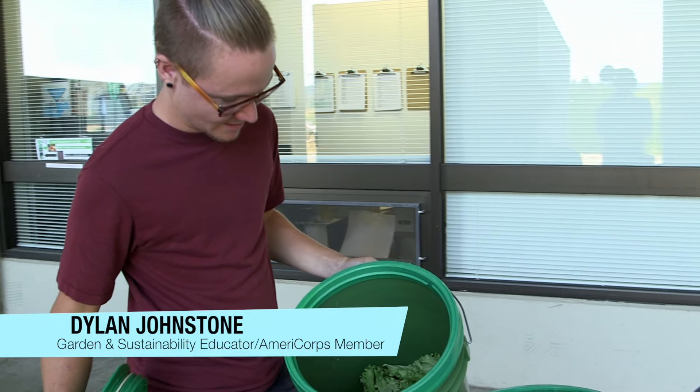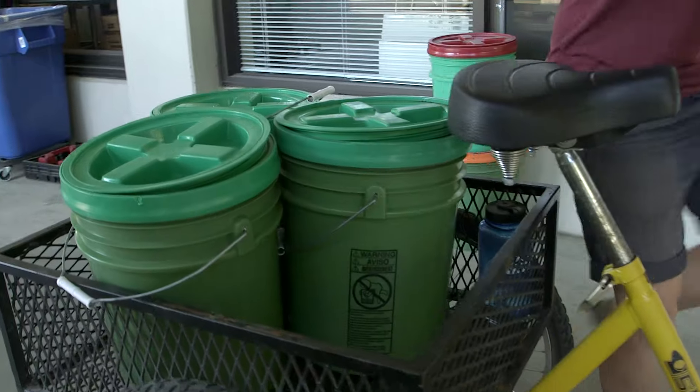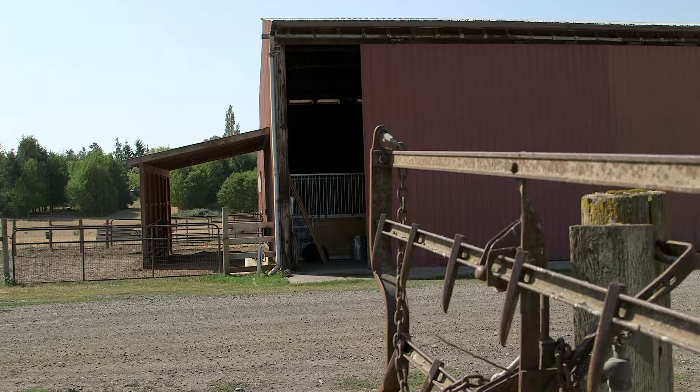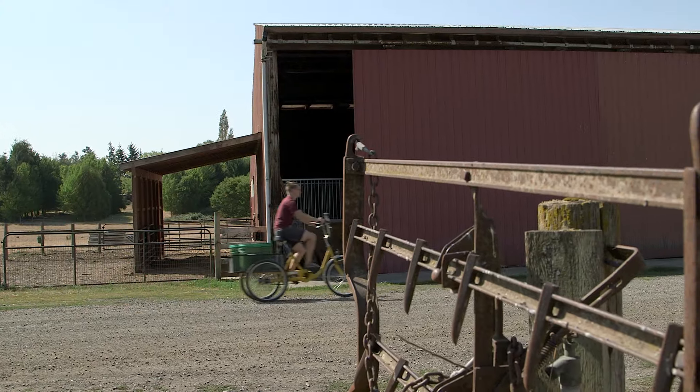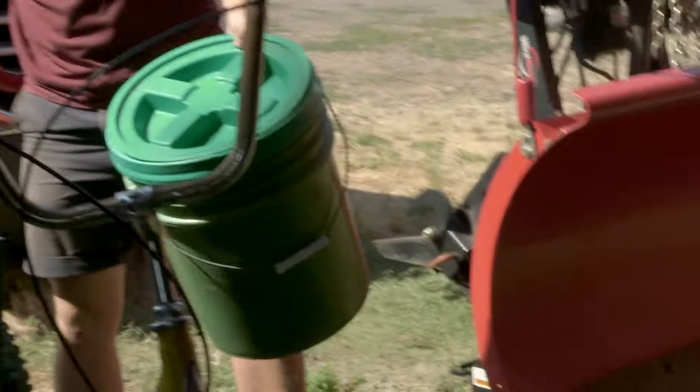We've got lettuce and other pre-consumer food waste from the cafeteria — these are food scraps that they can't serve to customers, but we can compost. Plant and food scraps are also collected from the Learning Garden and other sites on campus.